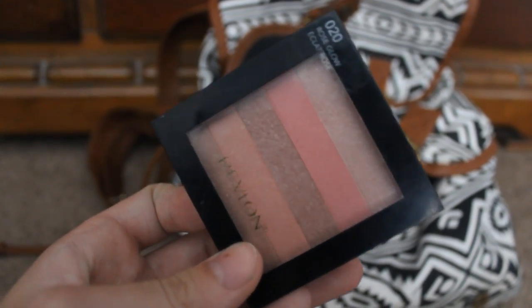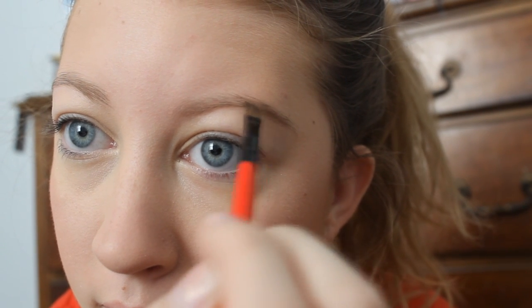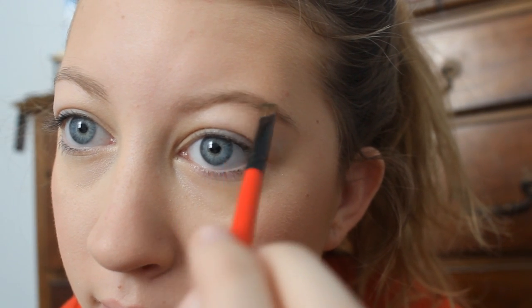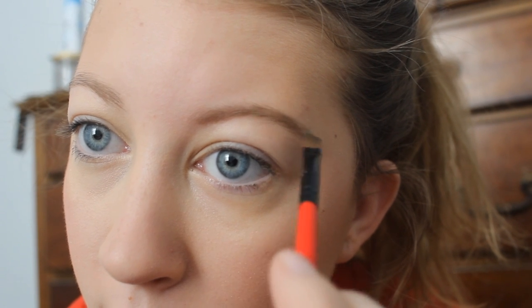I'll be using a super pretty shimmery light pink blush with a bit of a highlight on it on my apples. Next, I'll be filling in my eyebrows with the darkest color in my Anastasia brow duo using an angled brush.